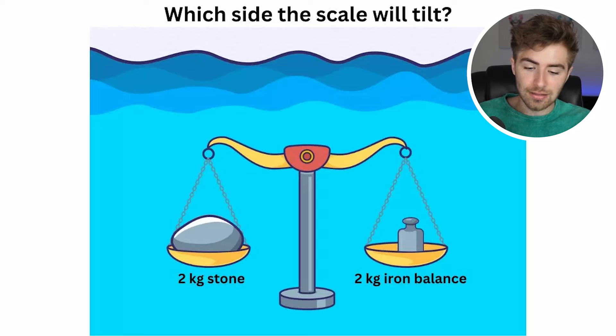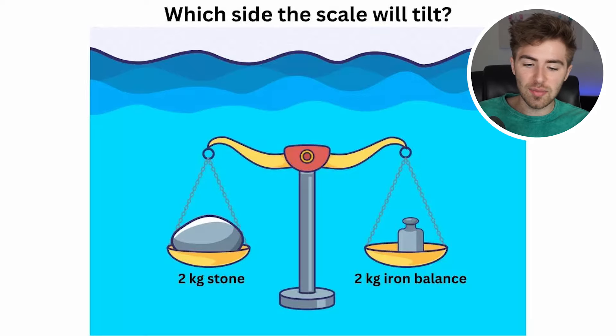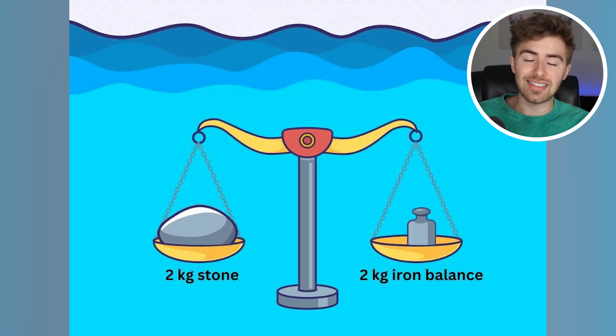Which side of the scale will tilt — the two-stone or the two-iron balance? Comment below which way will go down because which one is heavier — the stone or the iron? The reality is they're going to be the exact same weight. The reason is that both are two kilograms, so they weigh exactly the same.